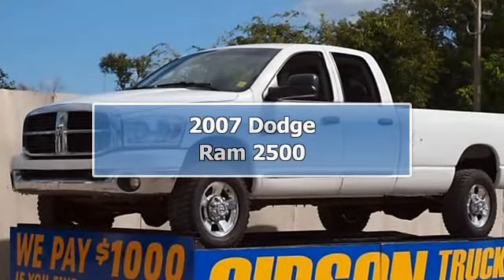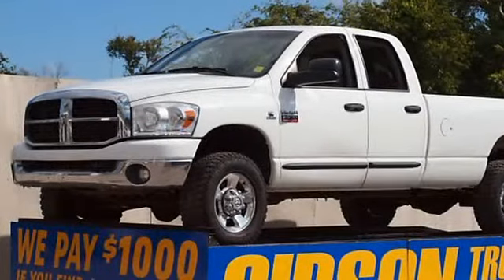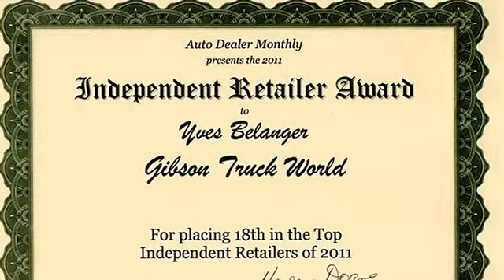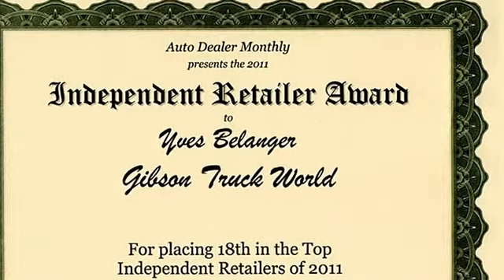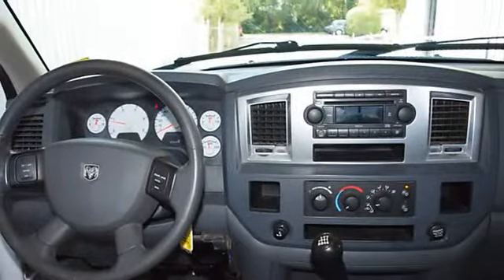Gibson Truck World. 2007 Dodge Ram 2500 SLT Bighorn Crew Cab Long Bed, Manual 6-Speed 5.9L Cummins Diesel 4WD, riding on a nice set of Good Year tires. Power seating, CD player, sliding rear window.